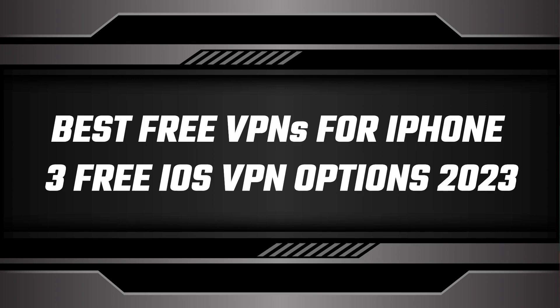Hey guys and welcome back to the channel. In this video, I'll be showcasing the top three free VPN options for iPhone users. While most VPN options for iOS require a paid subscription, there are free alternatives available from paid providers. We're going to discuss more about these VPN options, so stick around and let's get started.